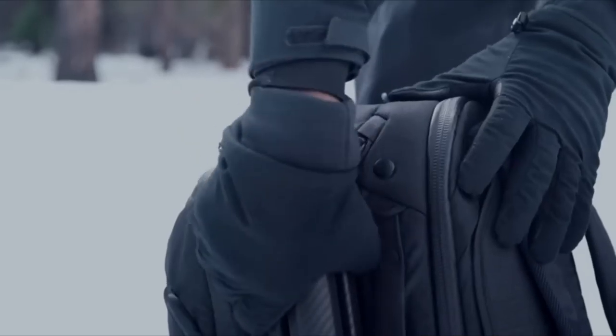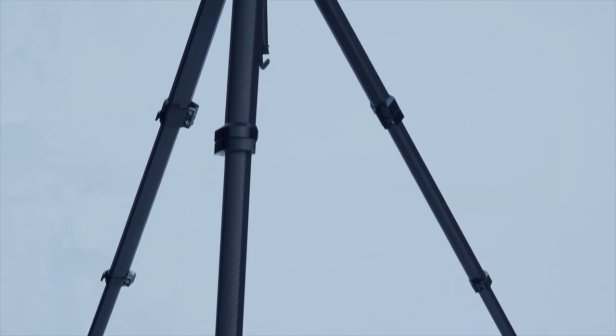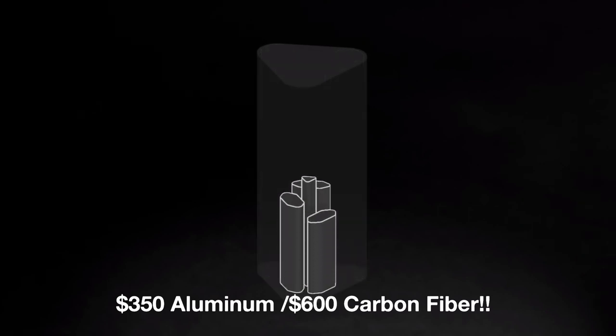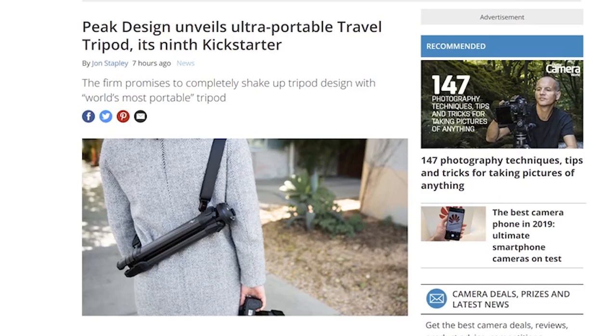Another company getting out of their comfort zone this month is Peak Design, unveiling their new tripod system, which is said to be super light and compact, and also packs a heck of a price tag. But if you see the pictures and videos of this thing, it doesn't look overly stable. I'm wondering what we're paying for here. Of course, it's always great to see new products, but let's keep it reasonable.